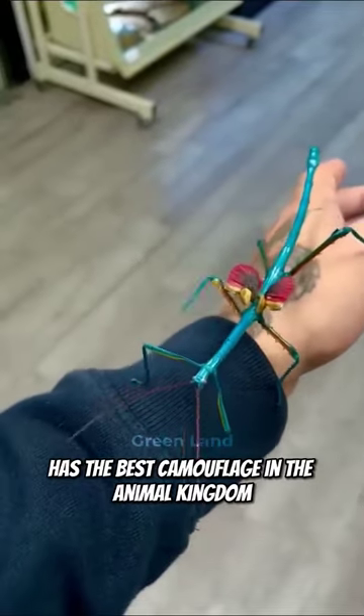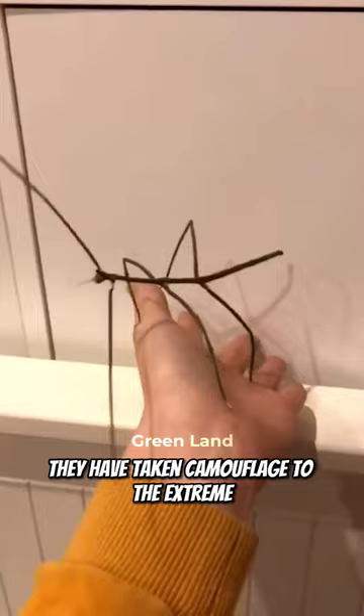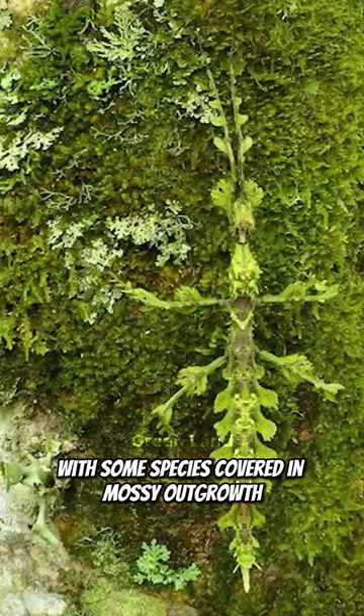This animal has the best camouflage in the animal kingdom. Meet the stick insect. They have taken camouflage to the extreme by developing the appearance of a stick, leaf, or twig, with some species covered in mossy outgrowths that supplement their disguise.